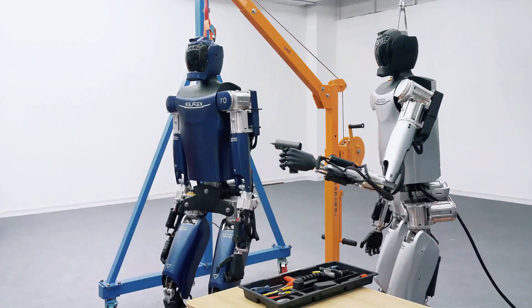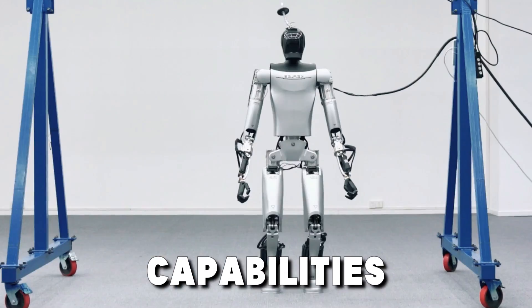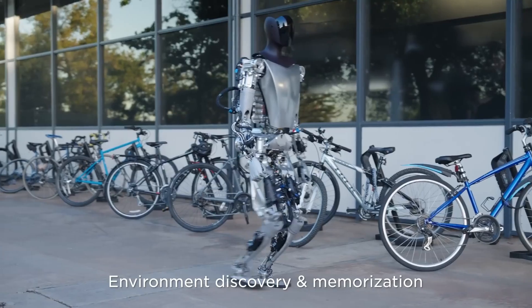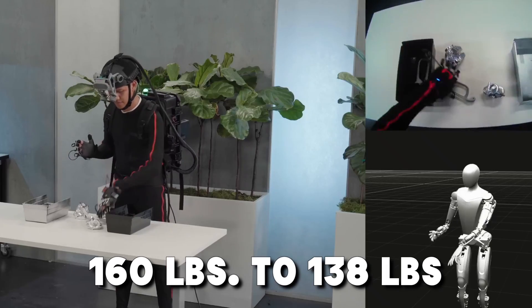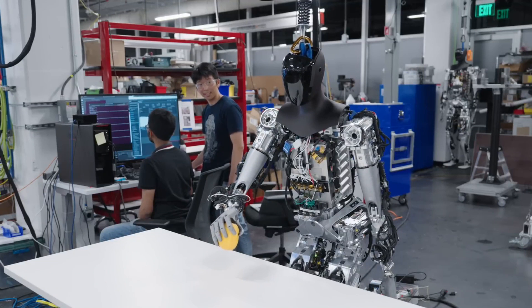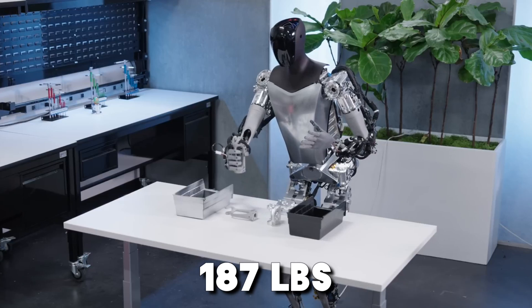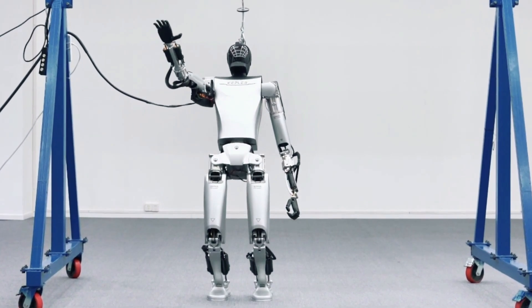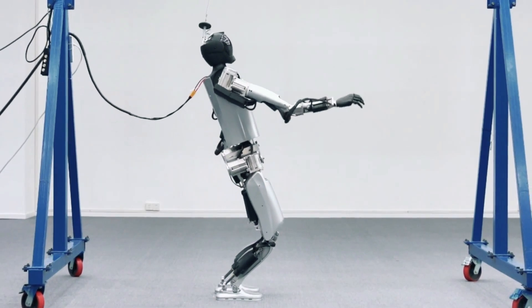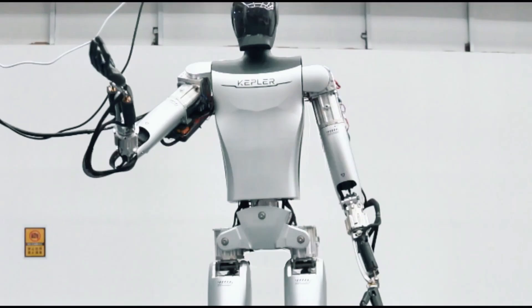The Tesla Optimus and Kepler 4Runner are two humanoid robots being compared for their capabilities. Optimus has seen a weight reduction of 22 pounds, from 160 pounds to 138 pounds, in its recent Gen 2 update, while the Kepler robot weighs 187 pounds. The Kepler 4Runner has improved its overall speed by 60%, can walk better, and can even lift its feet to navigate stairs.